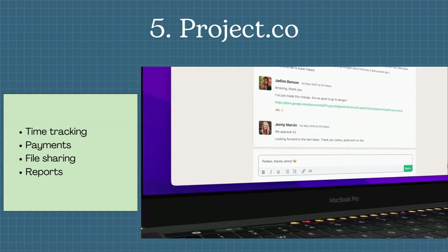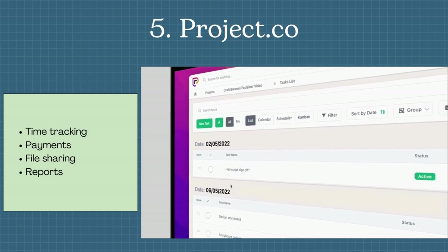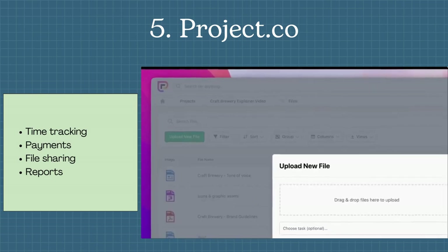The last one is Project.co. It is a sleek and intuitive platform that makes it a breeze to collaborate with team members, manage tasks and deadlines, and track progress as you go.